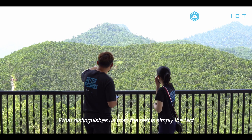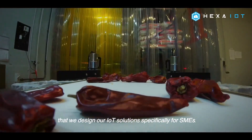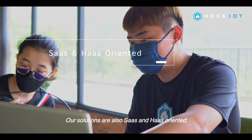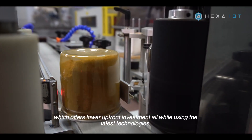What distinguishes us from the rest is simply the fact that we designed our IoT solutions especially for SMEs. Our solutions are also SaaS and HaaS oriented, which offers lower upfront investment, all while using the latest technologies.